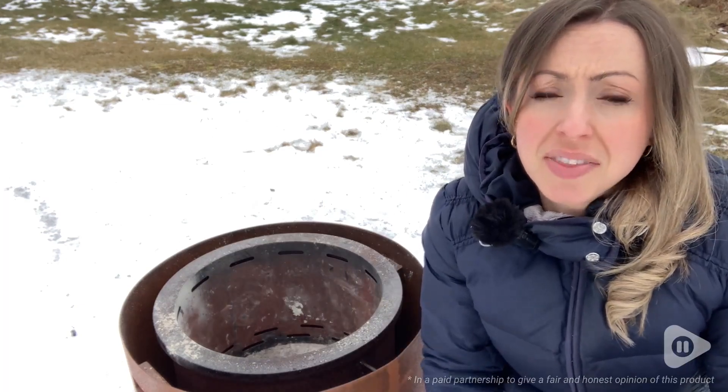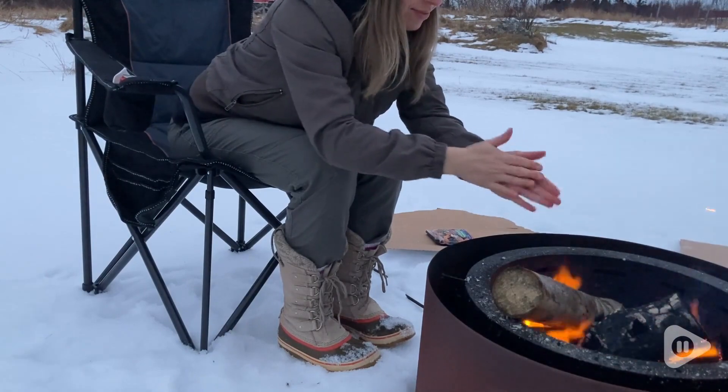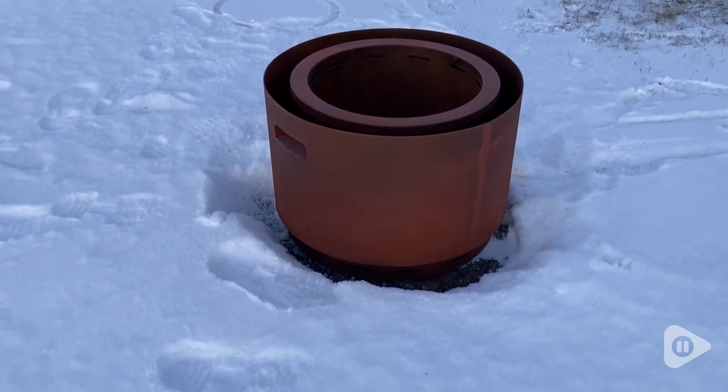Hey there, it's Megan with WTI, and there are very few things that are more relaxing to me than sitting around a cozy campfire. That's why I was so happy to receive this KOL smokeless fire pit.